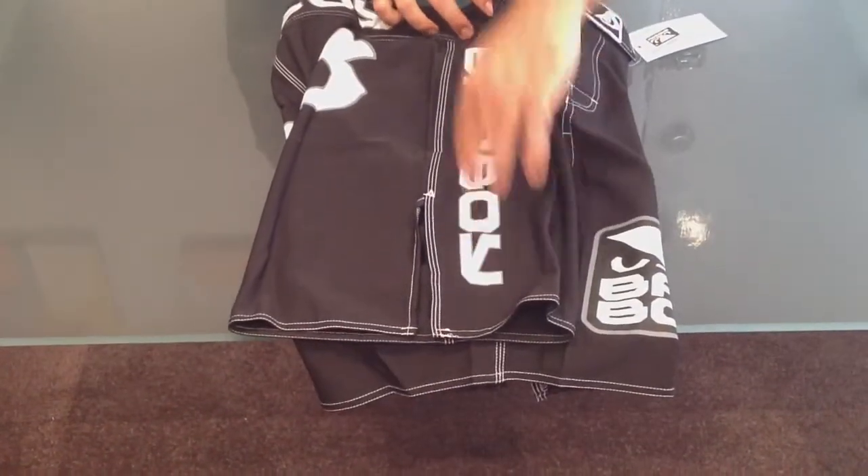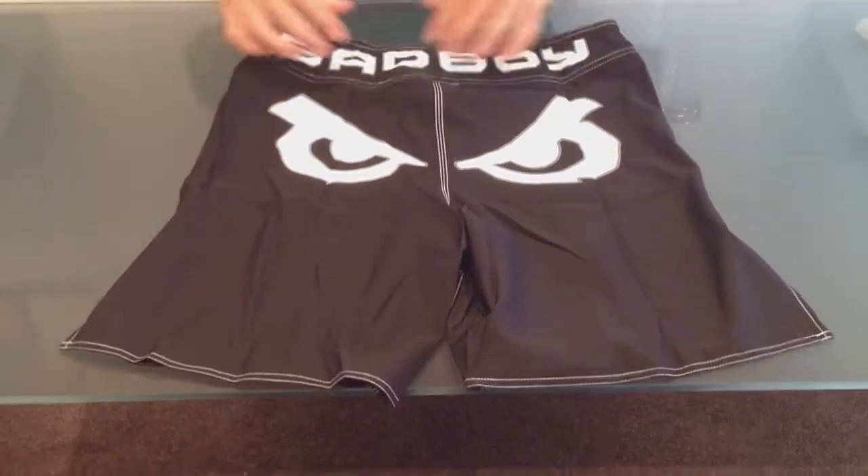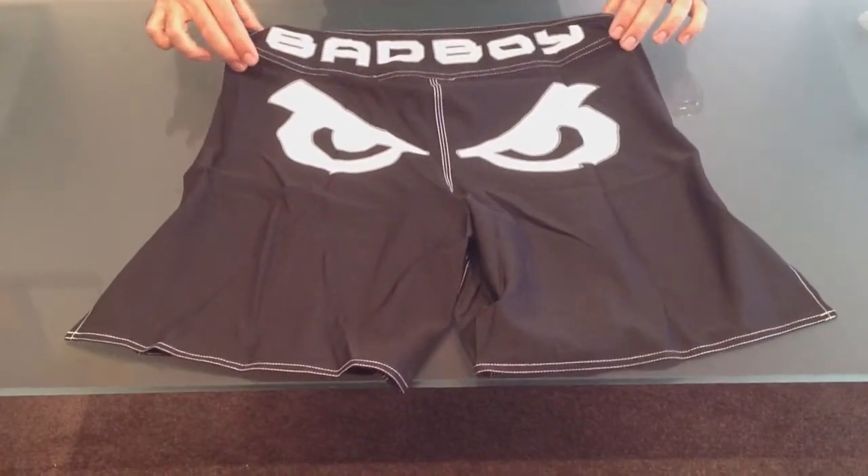The Bad Boy logo is printed on the front. On the back, you've got the Bad Boy Eyes and the Bad Boy logo, and again you've got the back of the waistband.